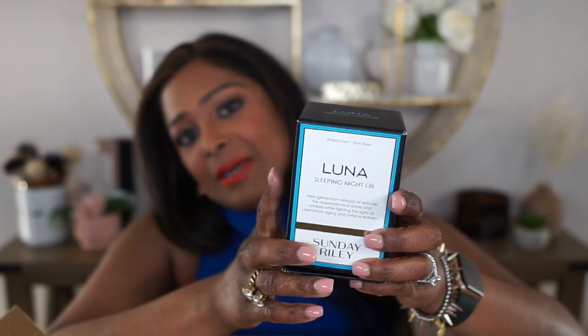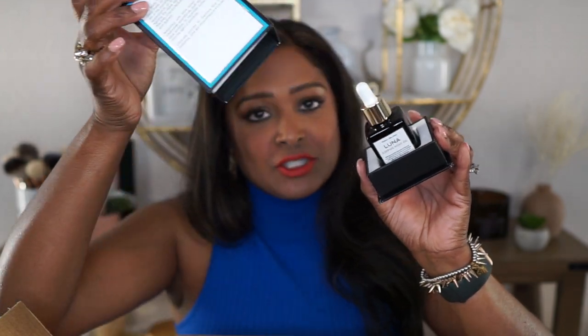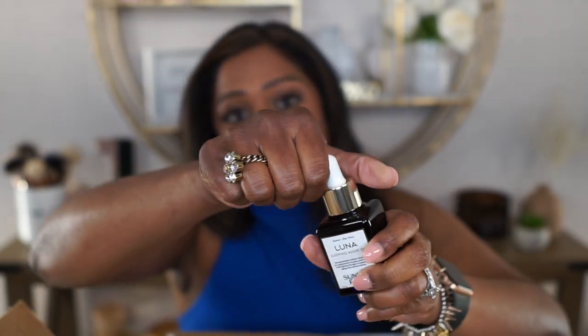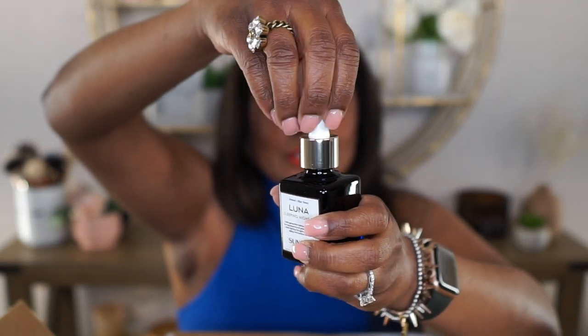First off, I have the sleeping night oil. This one is the one that is blue — I love the packaging on this; it just kind of lifts off of there. This actually has a retinol in it. It's a blue tansy retinol oil. It is actually a blue oil, and the benefit of the oil being blue is that as you smooth it into the skin and it disappears, that's when you know that it's penetrated into the skin. If it's still blue, you need to continue to smooth it in until it's disappeared. So I like that feature of the oil.